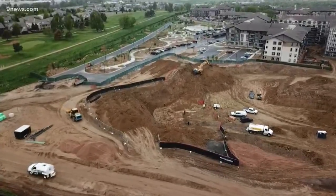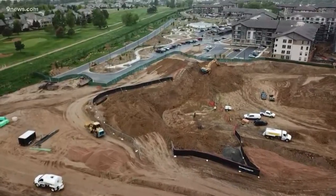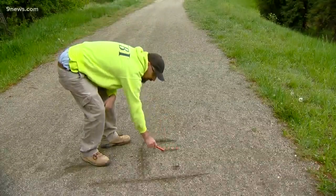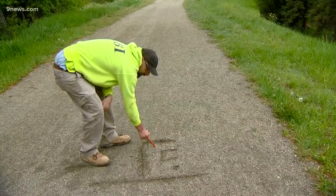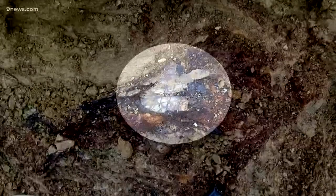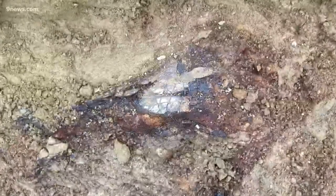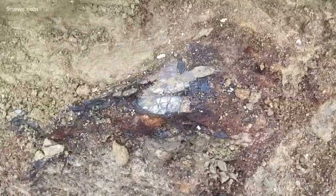Lunch breaks on a construction site usually don't get much better than an Italian style sandwich. The building being built is right here, but as Michael Nias was munching, his buddy came over to brag. His friend had uncovered something while digging. Lucky for him, he showed it to the right person right away. 'I could see the scientific value of it — I've collected fossils for a long time, so it's kind of neat that I was the one that got to find it.'